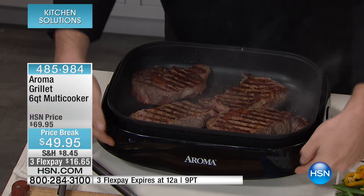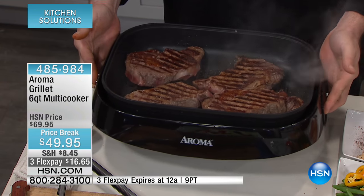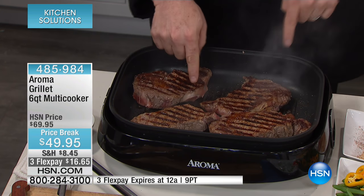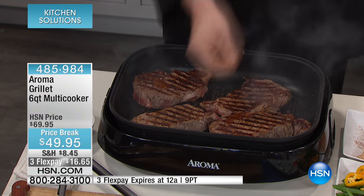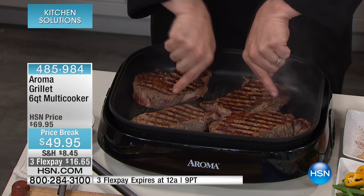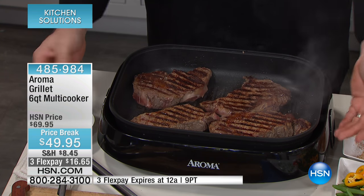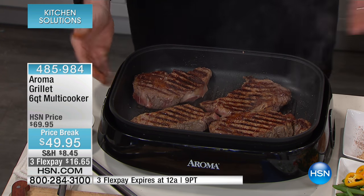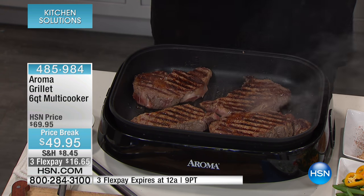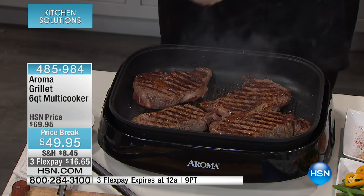Aroma has nailed it again. Stay cool plastic body — no matter how hot this gets, I can pick those low profile handles up and move it anywhere I want. That grill plate is cast aluminum, the best thermoconductor of heat in the world. That's going to give you even heat all the way up the extended sidewalls to cut down on the mess on the countertop. And here's the best part — when I'm done, my grill comes apart and goes in the dishwasher. Does your grill go in the dishwasher? Mine sure does.